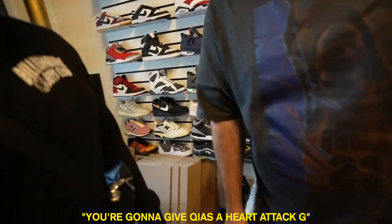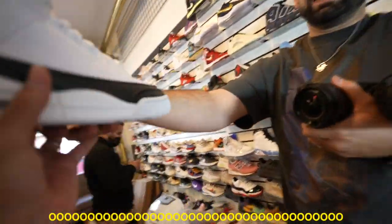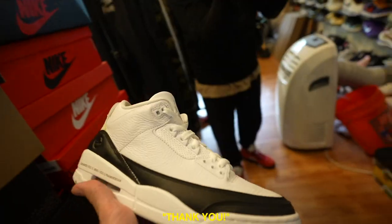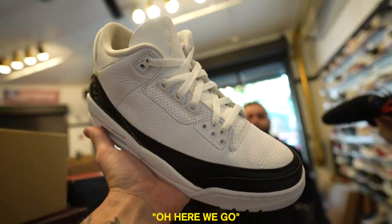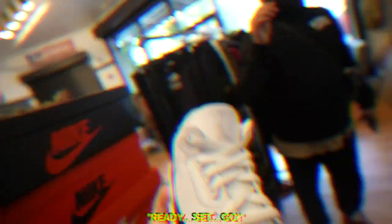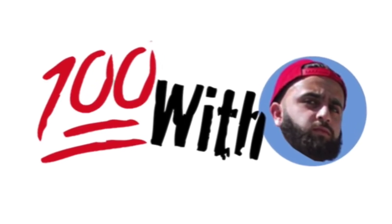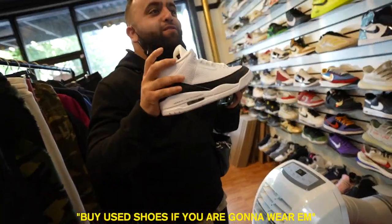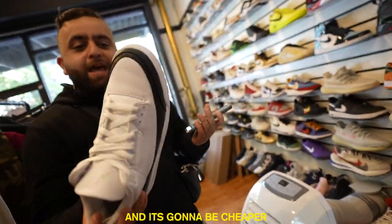Meena needs to get a pair of those. Size 9 — and pre-owned, which is my favorite. Listen, all sneakerheads — I use shoes if you're going to wear them because we wear sneakers, and it's going to be cheaper. I appreciate the advice.